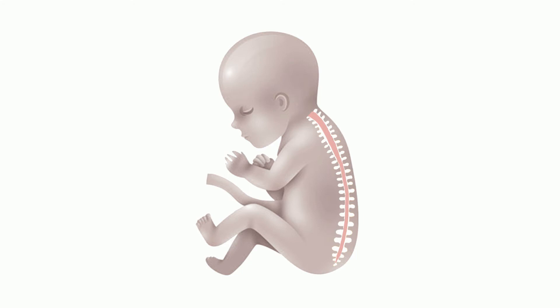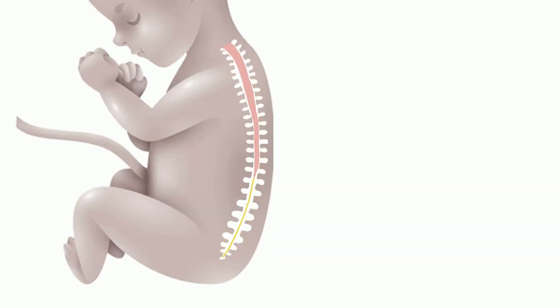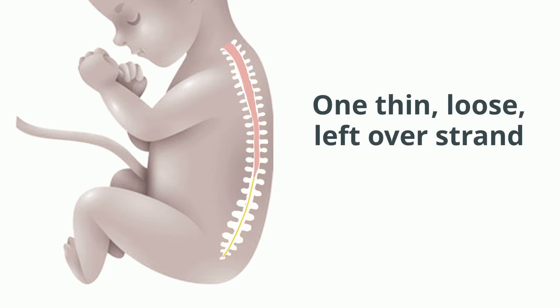But normally, as the baby grows, the lowest end part of the spinal cord gradually shrivels up. By the time the baby is born, the end of the spinal cord is located higher up, closer to the baby's lowest rib. Only the individual nerves plus one thin, loose, leftover strand comes down from that higher up end of the spinal cord.